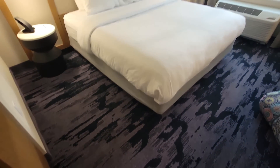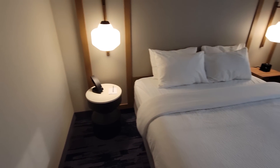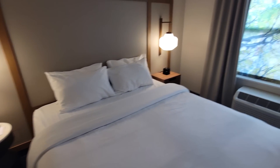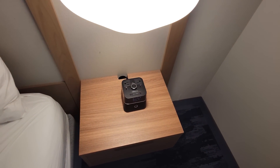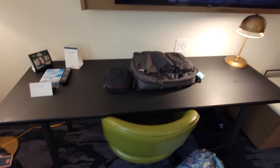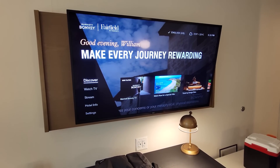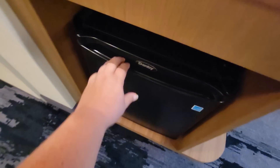Here is the king size bed — they're always super comfy, some of the best beds out there. There's a little nightstand on each side, and I love these little USB chargers. There's a nice little desk area, always a great big 50-inch TV, a nice big closet with extra pillows and hangers, and of course a refrigerator.